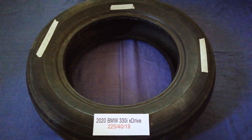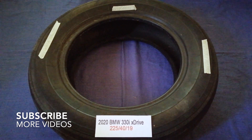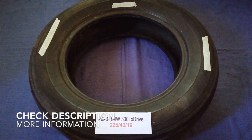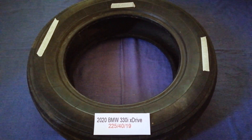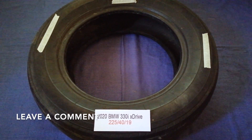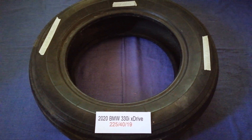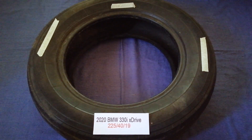Hey guys, welcome back. Today we are going to talk about the tire size for the 2020 BMW 320i xDrive. And if you are looking for the tire size for your 2020 BMW 330i xDrive, I have already looked it up — just check the video description and I will try to leave the info there as well.